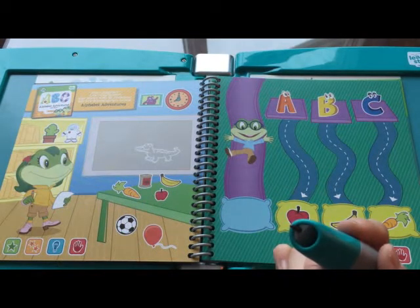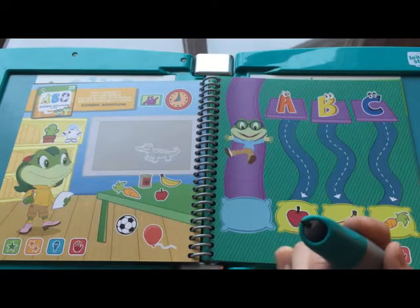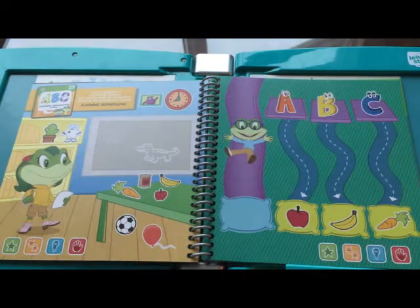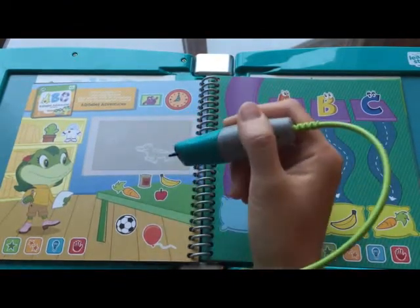Lily's letter list! I'm making a list for a scavenger hunt. Tap on Lily. I need things that begin with A. I see an alligator. Find the alligator. Alligator.